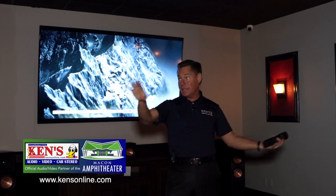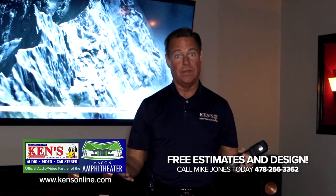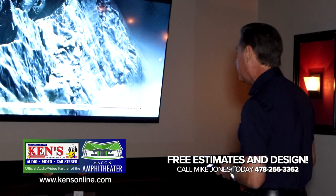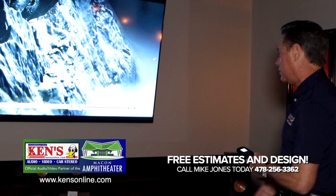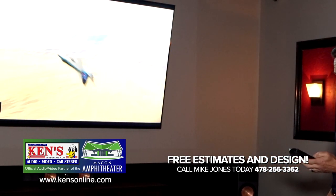We can build the theater out like this — we did all this custom trim work with the lighting and everything built in. There's my phone number. I will come to you and we will pick these products out together to make sure you get the most bang for your buck. Let me give you a demo — this is straight-up incredible sound.